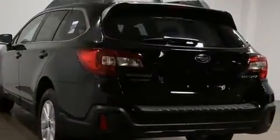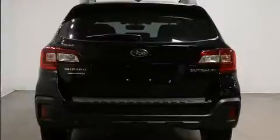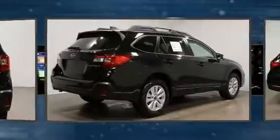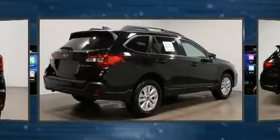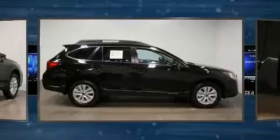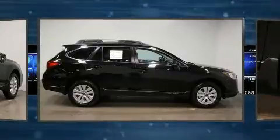Top features include power windows, a tachometer, heated seats, power door mirrors, and heated door mirrors, a power liftgate, blind spot sensor, remote keyless entry, and a split folding rear seat. For drivers who enjoy the natural environment, a power moonroof allows an infusion of fresh air.